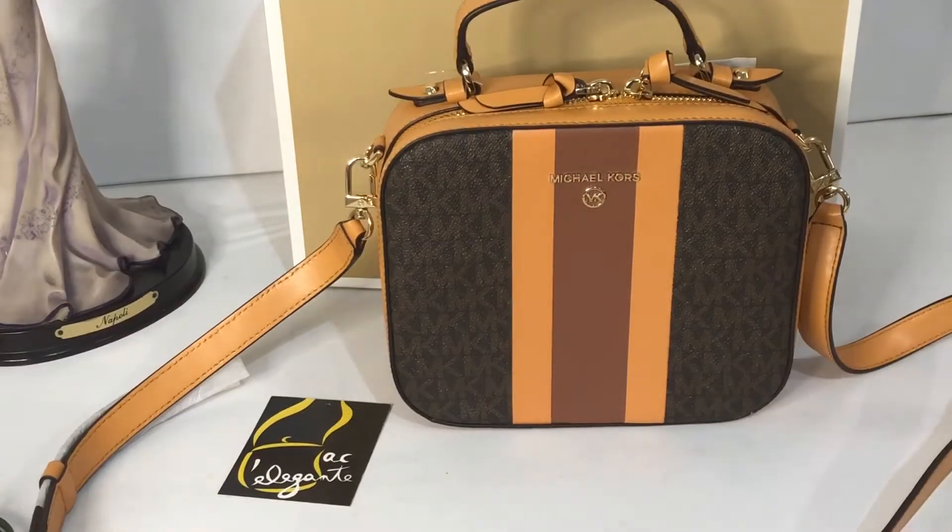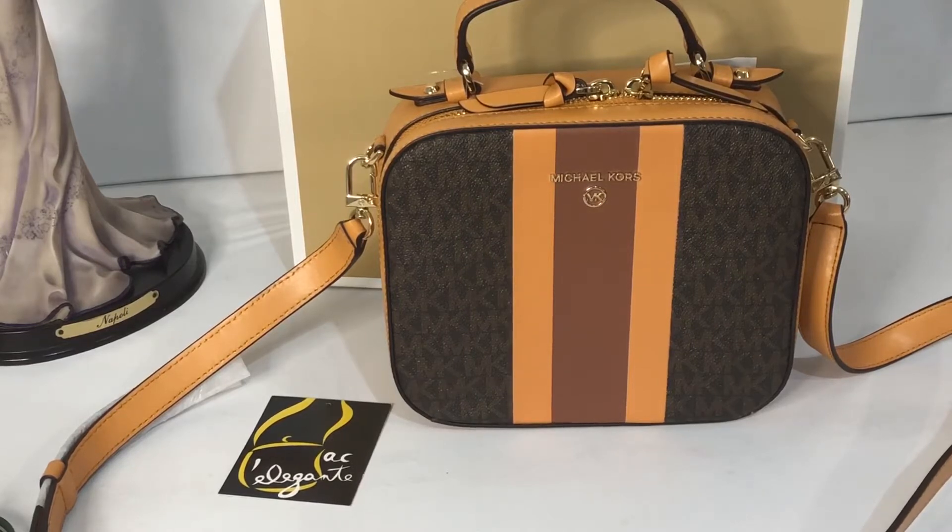Good day everyone, this is Pamela. I'll be showing you this very elegant and colorful small bag from Michael Kors. It's a retail bag, but when I received it, it didn't come with a dust bag. I'm not so sure if it's because of the material — the other bags I got of the same kind, though different material, they're embossed leather and they come with a dust bag, but this one didn't.